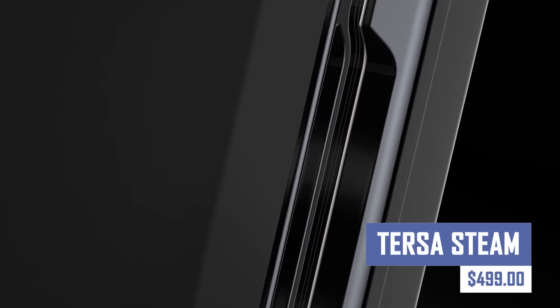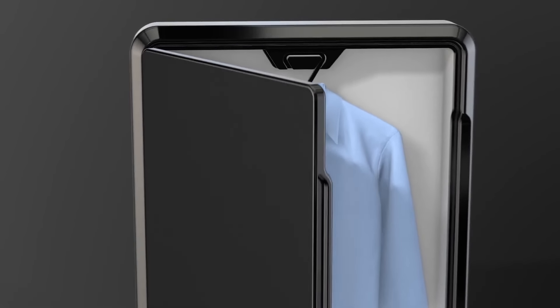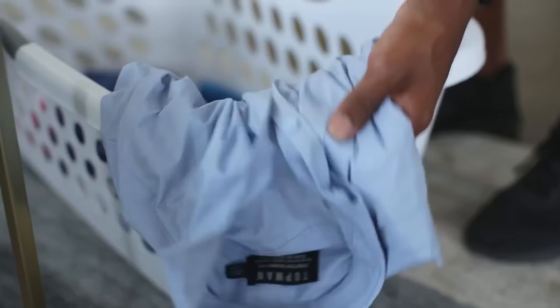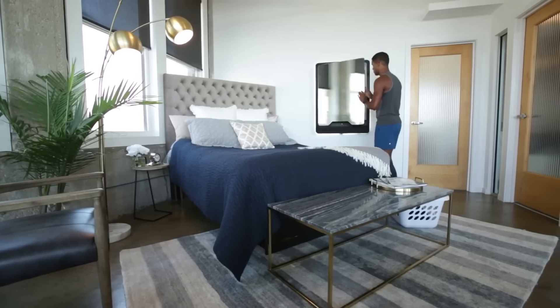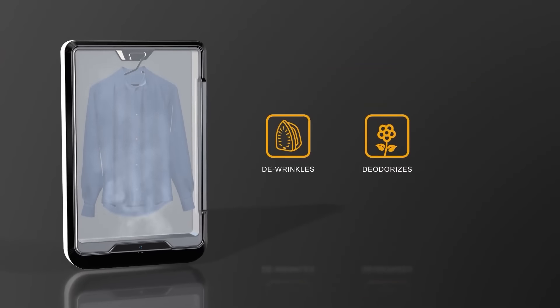Experience a deeper clean with the natural power of steam. Tursa Steam is a versatile cleaning appliance that sanitizes surfaces, removes tough stains, and tackles greasy messes without harsh chemicals. Its high-temperature steam effectively eliminates bacteria, mold, and dust mites, leaving your home hygienically clean and safe for your family and pets.